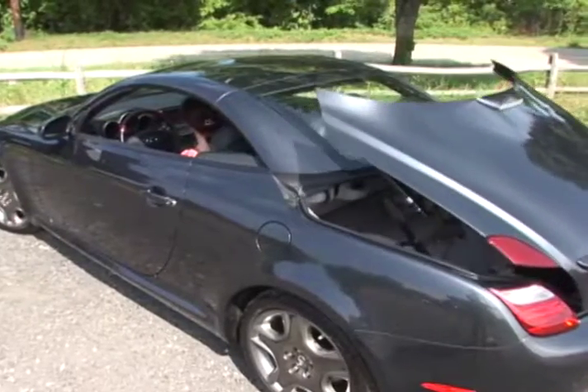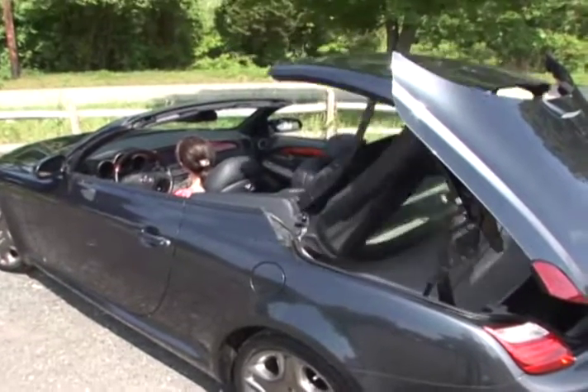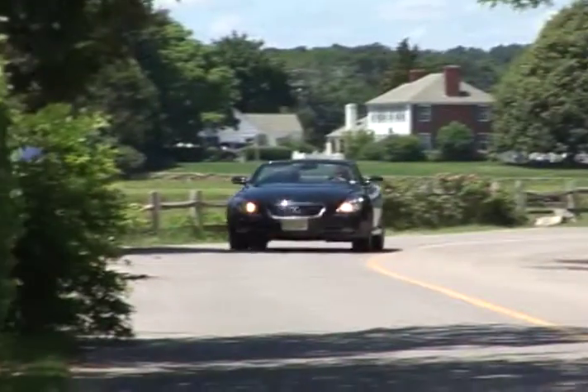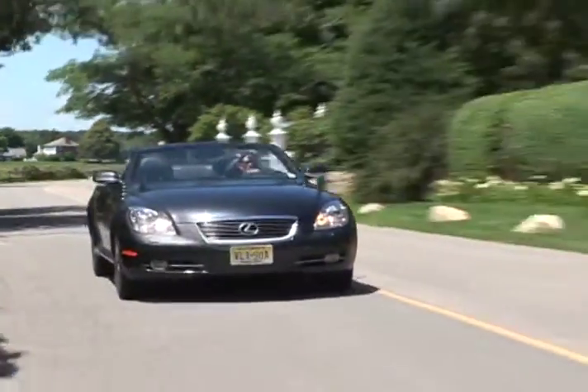When the SC was first introduced in 2001, its standout feature was, and still is, the power retractable hardtop that takes the SC from coupe to convertible in just 25 seconds. This innovation makes the four-passenger SC a true all-season luxury car.